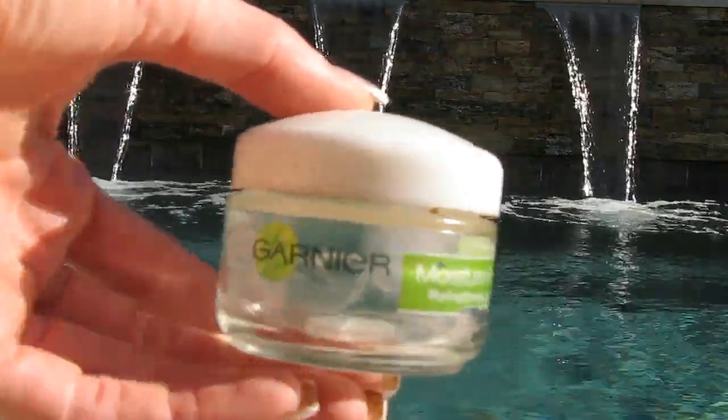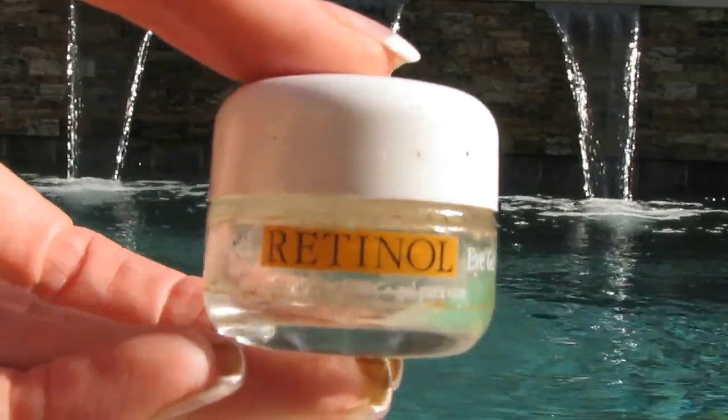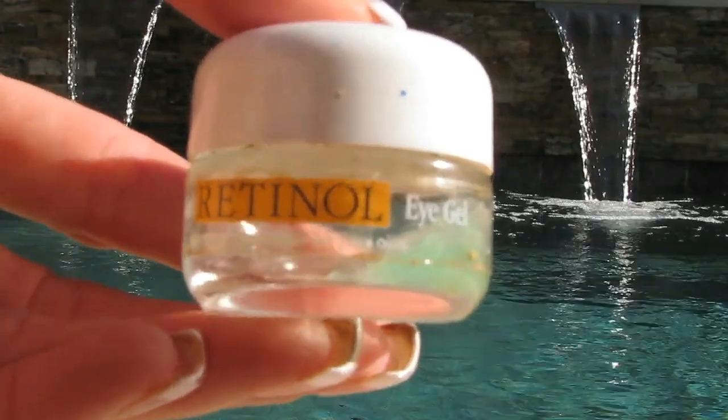The Garnier Moisture Refreshing Gel Cream. It was okay. I like my Dr. Linz better, which I get from Walmart, and the Dr. Linz is huge for a fraction of the price. A retinol eye gel that somebody recommended from Sally's Beauty. It was okay. I wouldn't repurchase.